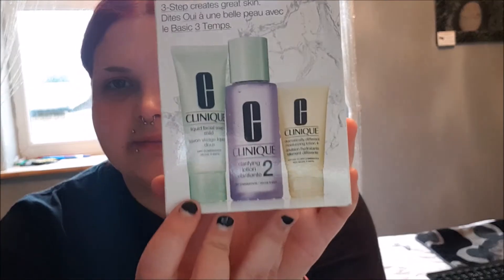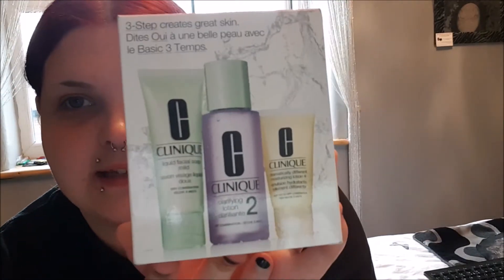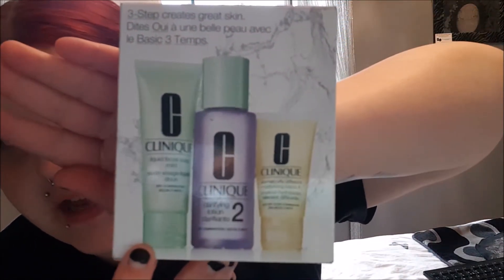She also got me this — I've never used it before and I can't pronounce the name. If any of you girls out there have used it, please tell me about it and how it works. I don't know which one to use first. It has instructions on it but I don't understand them. So that's what I got for my birthday as well.